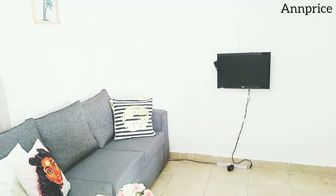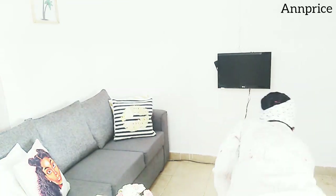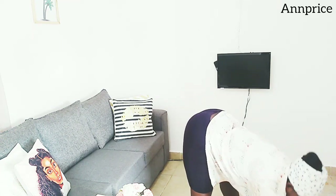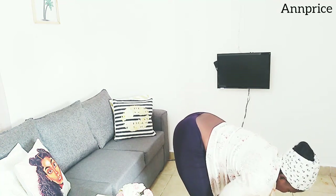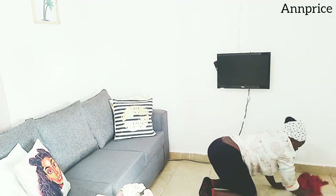I don't know where I kept my mop, but I've searched for it. Right now I've decided — let me not waste any more time. Let me just use this cloth to clean my living room.